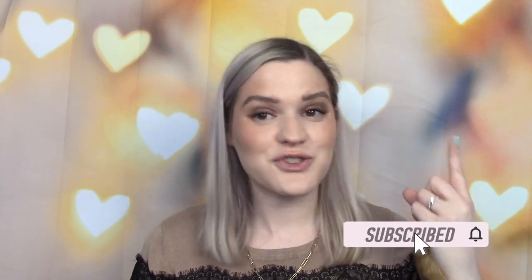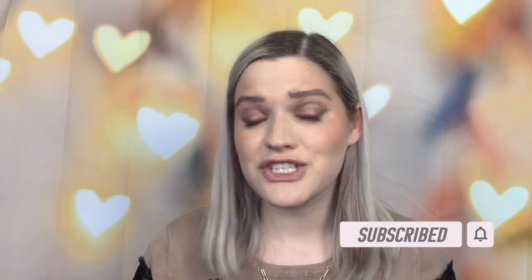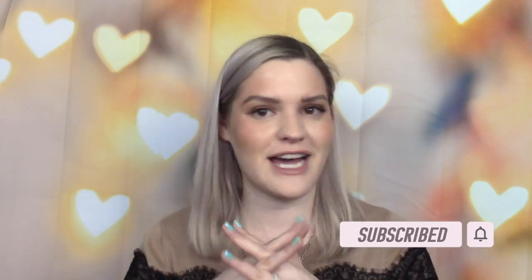Before we get too far into the video, if you have not already, please consider clicking that subscribe button. I upload twice a week. It's totally free to subscribe and I would love to have you back on the channel. If you're already subscribed, thank you so much and please click that like button. It really helps my channel out a lot.